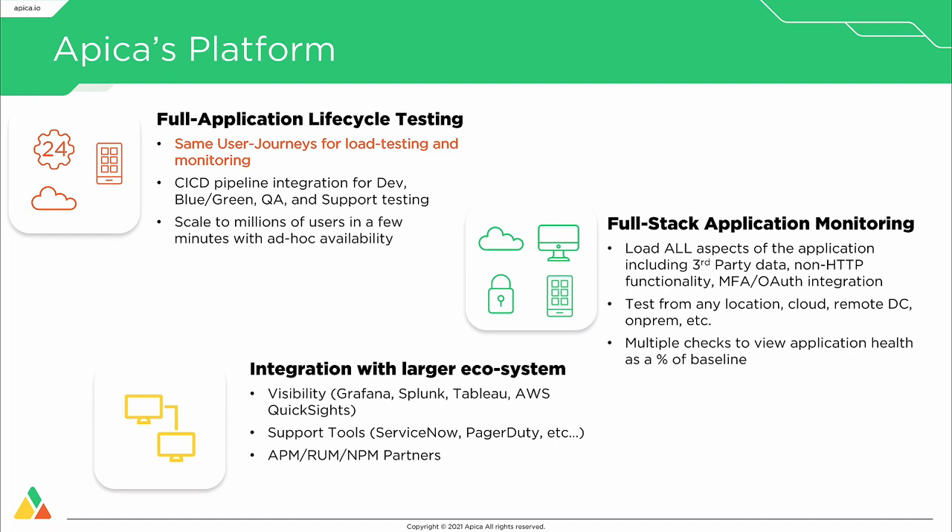We also do full-stack application monitoring. We can load all aspects of the application, including third-party data sets, multi-factor authentication, OAuth pieces. If you're using external third-party elements for tracking — DDoS tools, pixel tracking, or anything related to the application flow — we can monitor all of that from the same user journey perspective.